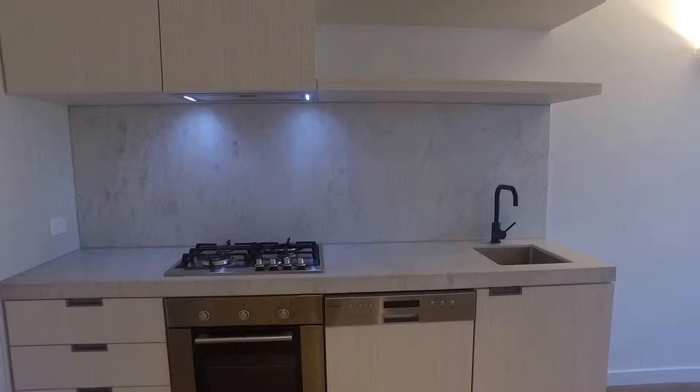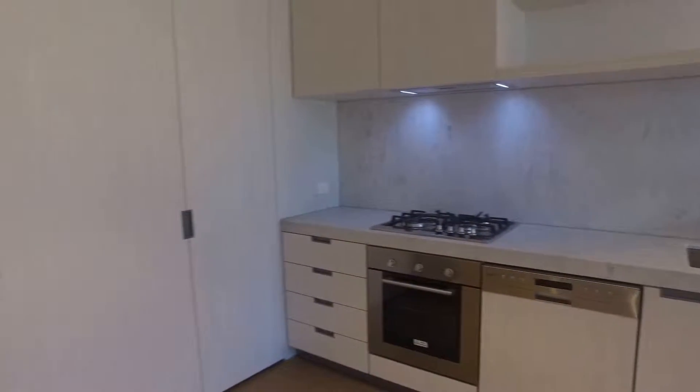We've got gas stovetop, electric oven, dishwasher as well. Plenty of space for storage in the kitchen as you can see.